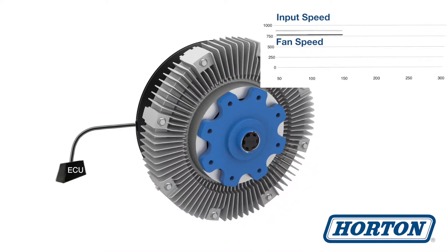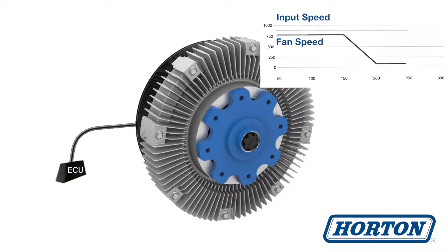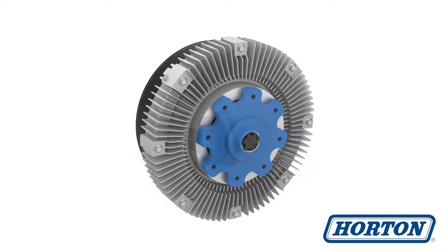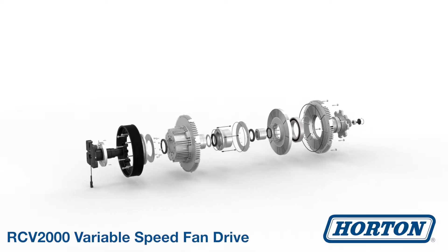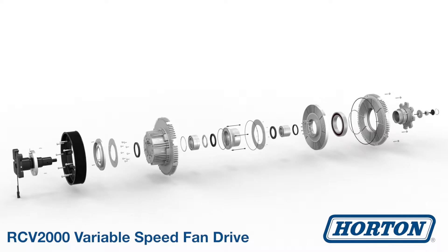Even though the input speed remains constant, the fan and drive will slow down when the ECU signals that the engine needs less cooling. This fully variable speed fan drive is designed for precise engine cooling to increase overall machine efficiency and boost productivity.